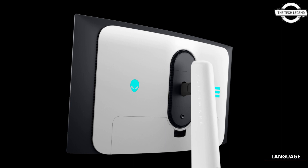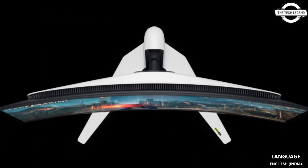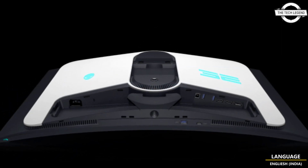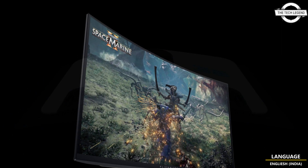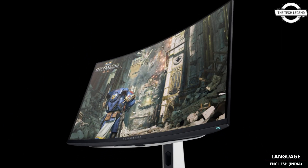According to Alienware, the AW3225QF is the world's first 4K QD-OLED gaming monitor with Dolby Vision HDR support. It comes with a curved QD-OLED panel with deep blacks and a peak brightness of 1000 nits.